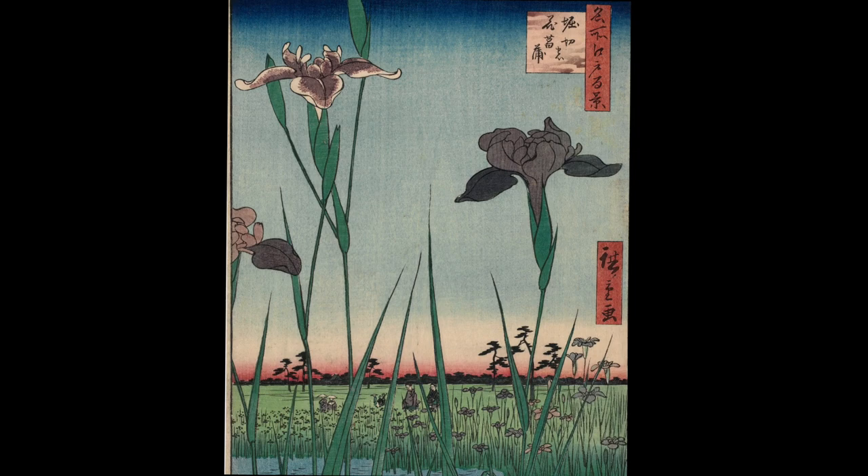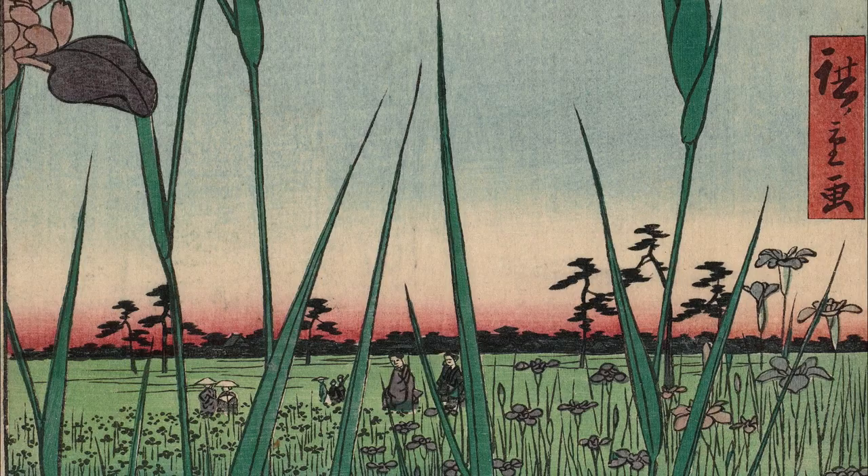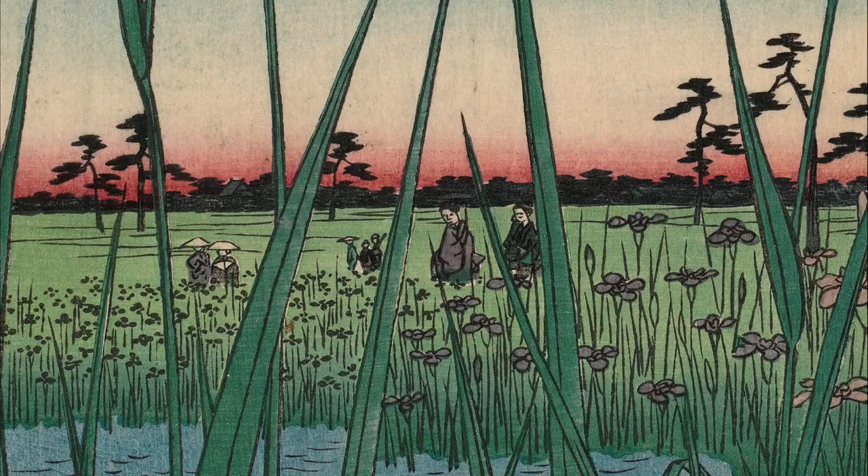Hiroshige focuses our attention on the iris, the chief attraction of the Horikiri gardens, by boldly pushing three stems of blossoms of different varieties with their sword-like leaves into the foreground. Immediately behind them is the rippling water in which they thrive. The blossoms extend upwards almost the entire height of the print. Across the watery channel in the distance, we can see some of the many visitors who traveled from the city center to view the flowers.